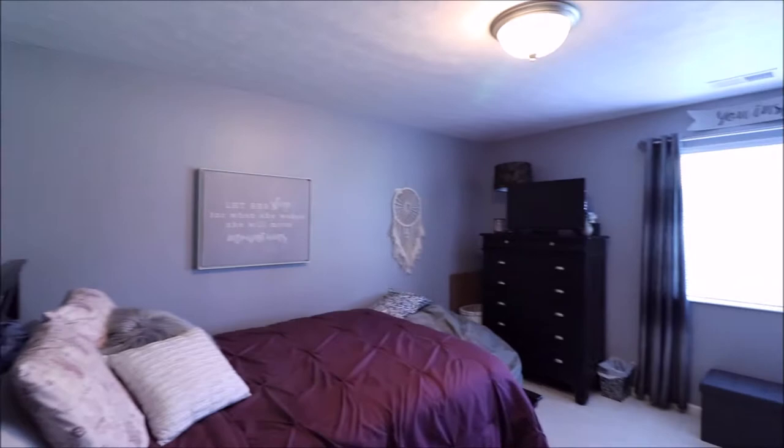Coming into your first bedroom here — huge bedrooms in these as well. This is just under 1,200 square feet total. You've got fixtures in all the ceilings, two pane vinyl windows all the way around, carpet all the way through.